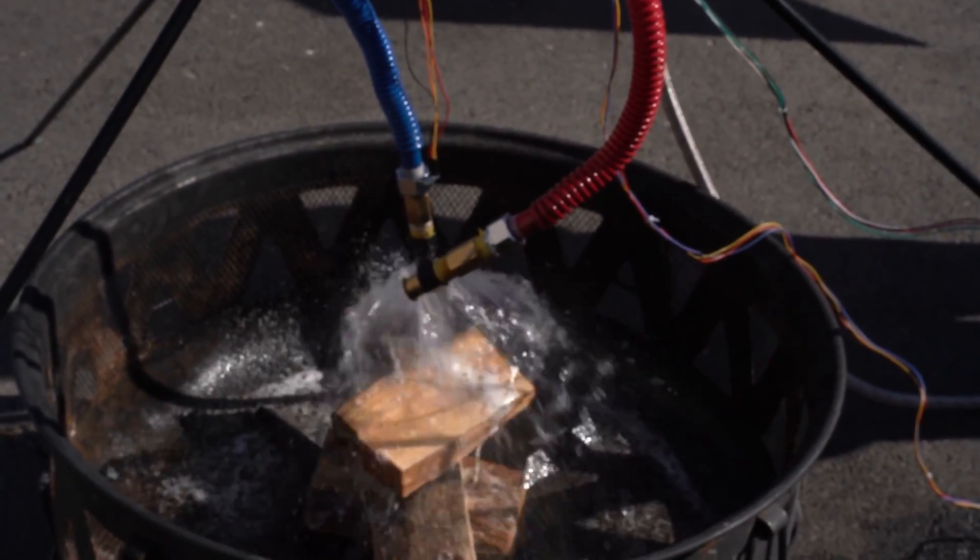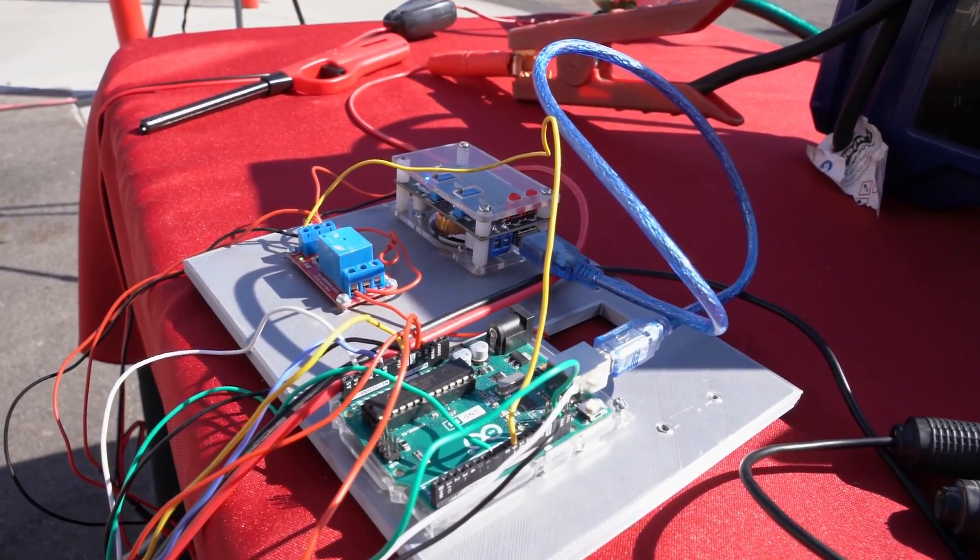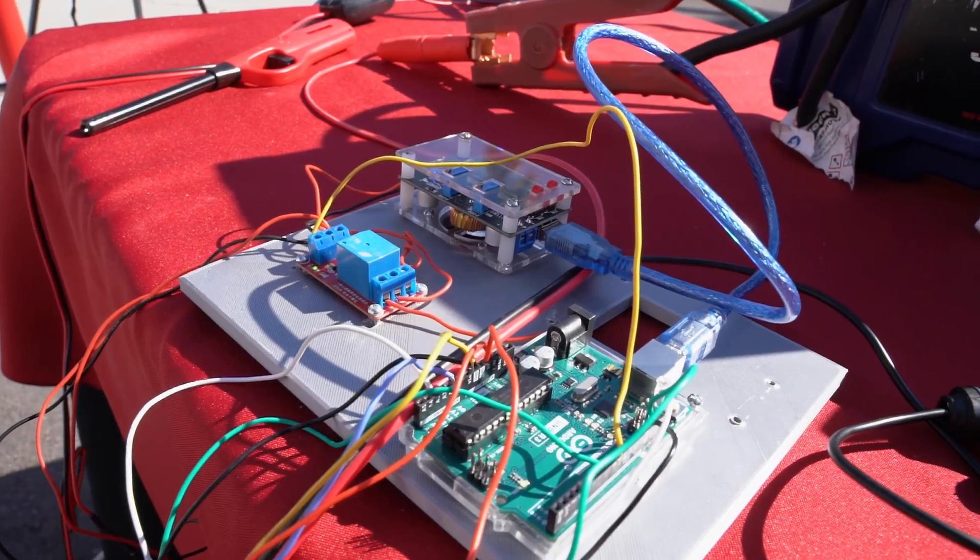What we have here is a car fire suppression system that incorporates a microcontroller as a sort of brain function, combining data from three sensors. If two of those three sensors detect a fire — depending on the values we choose — it will turn on a pump.